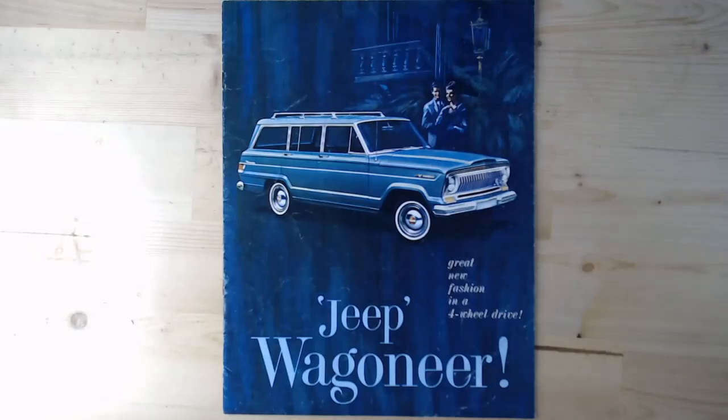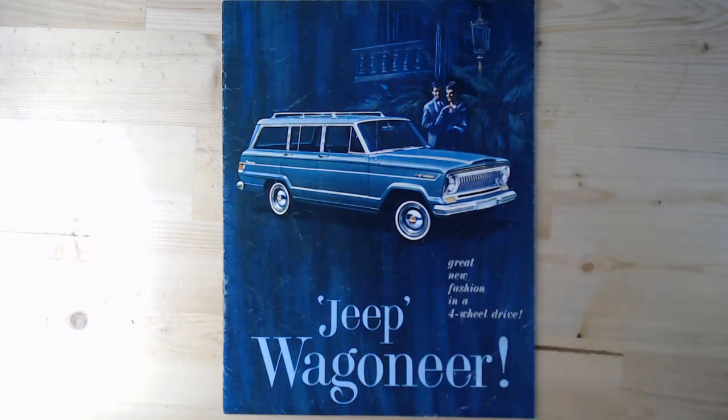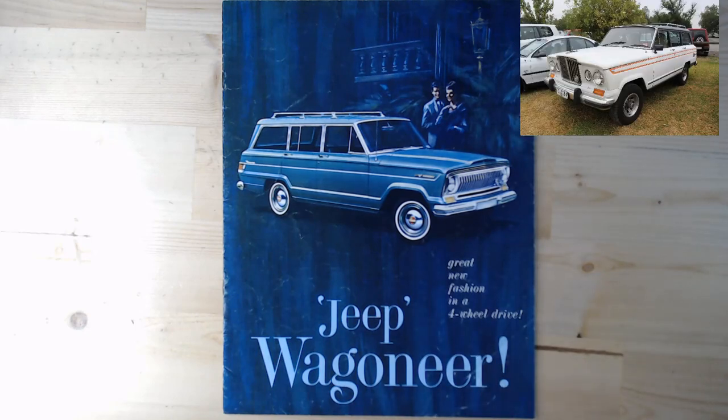Referred to as the SJ, this is the original we're looking at today. The brochure is from 1965, so let's have a look. Here we go — the 1965 US brochure for the Jeep Wagoneer. Interestingly it says 'Great new fashion in a four-wheel drive,' showing this was certainly a big change. The only real difference from the very early model is that 1963–64 had a slightly different front end with a thin grille.